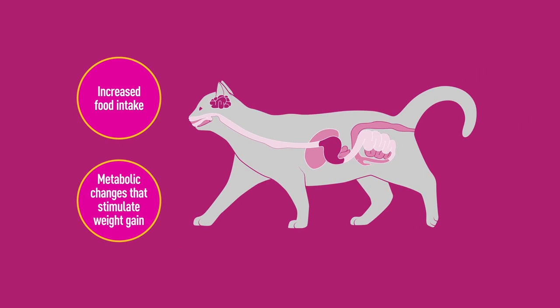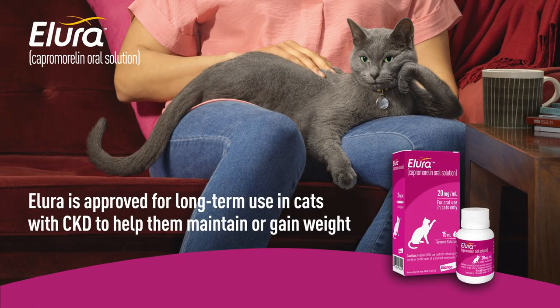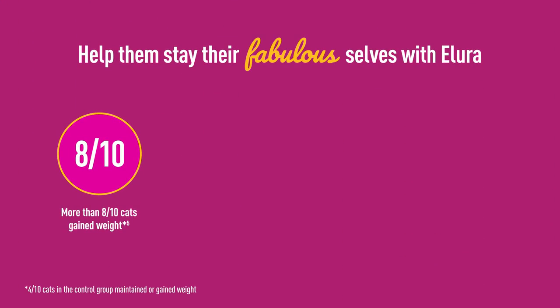Rapid and sustained weight gain is thought to result from increased appetite and the metabolic changes caused by growth hormone and IGF-1 release. Allura is approved for long-term use in cats with CKD to help them maintain or gain weight. Help them stay their fabulous selves with Allura.